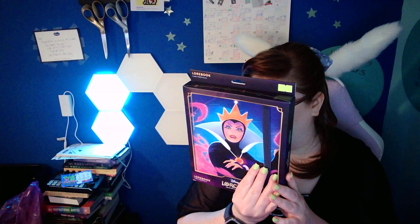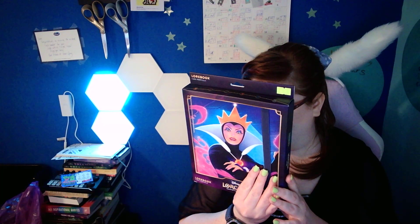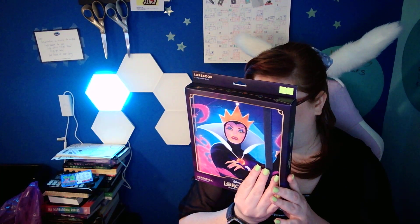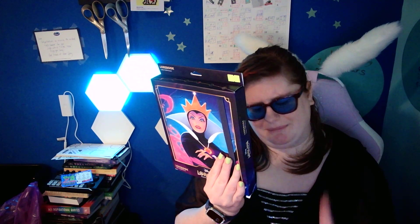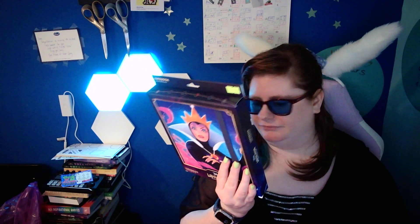Look for other Disney Lorcana accessories, including playmat, card sleeves, and deck boxes. A playmat is something I might actually want to get one day.